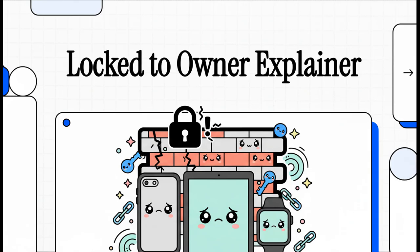Have you ever picked up an iPhone or an iPad ready to use it, only to slam into that 'Locked to Owner' screen? It feels like hitting a brick wall. In this explainer, we're going to break down exactly what that lock is, and more importantly, what the experts say you can actually do about it.